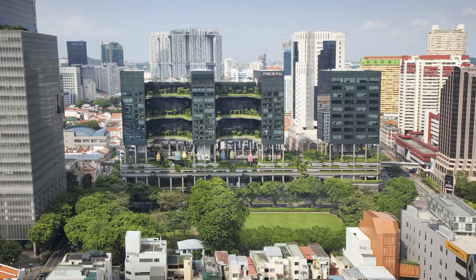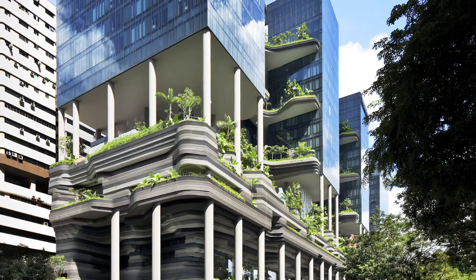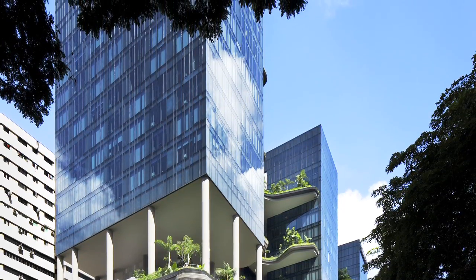My name is Wong Man Sam, I'm the founding director of Woha, and the scheme that we presented is Park Royal on Pickering. Park Royal on Pickering is a hotel on the fringe of the central business district in Singapore. We wanted to create a hotel in the garden, and that was to make it a very unique selling point for the hotel — and particularly Singapore is a garden city.